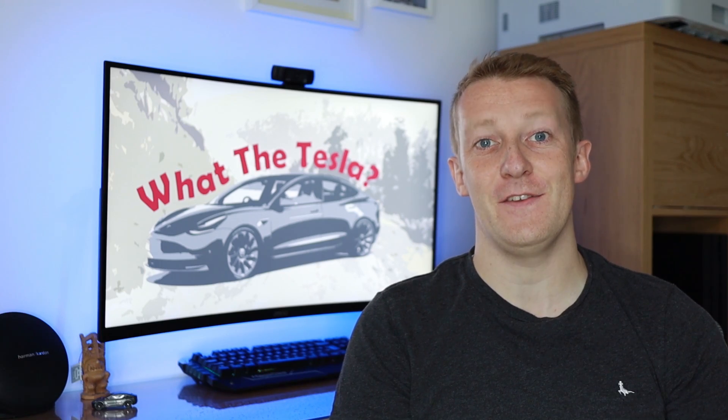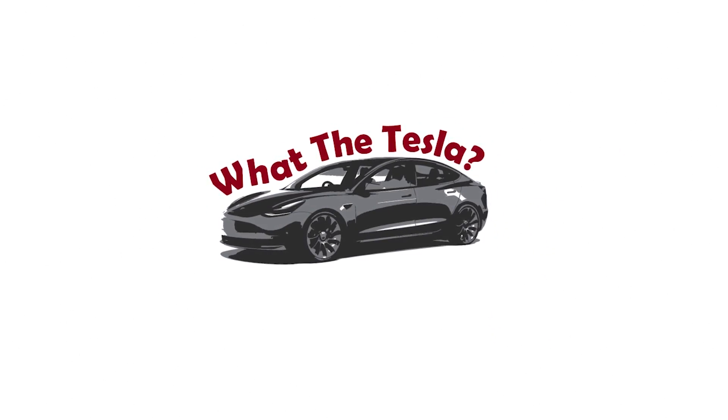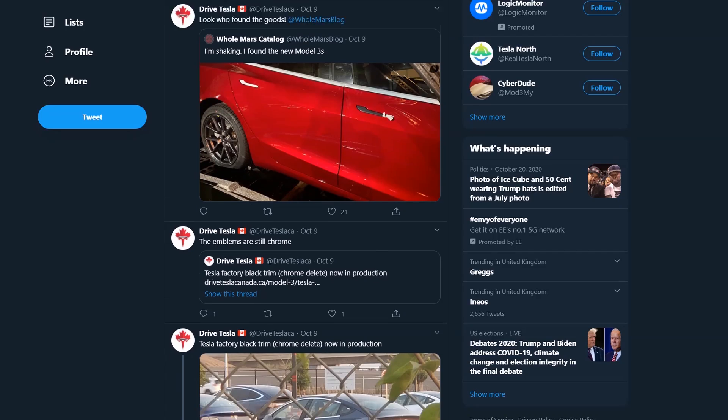Hello, welcome to What The Tesla. For the last few months I've been hanging around waiting for some anticipated changes for the Tesla Model 3. Last week, the 2021 version of the Tesla Model 3 subtly appeared on the Tesla website — well, after being leaked on Twitter of course.